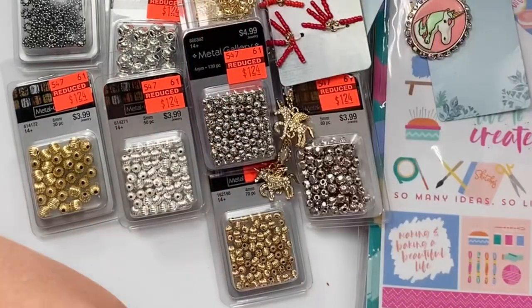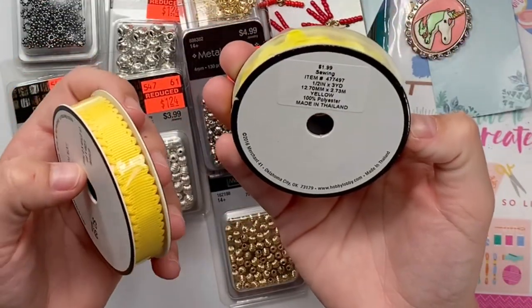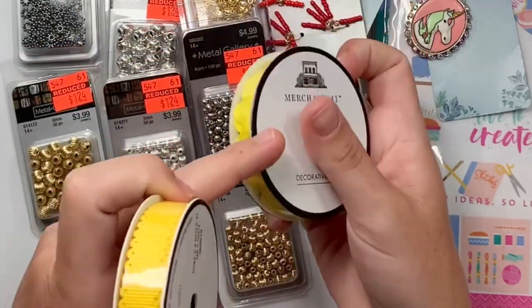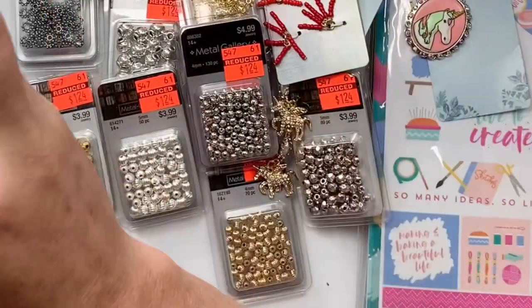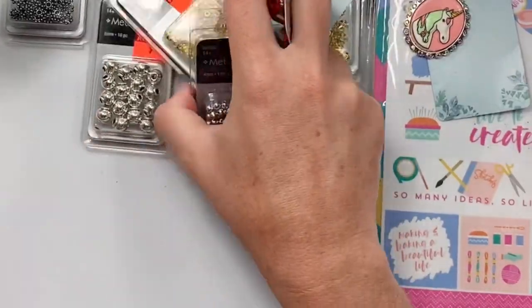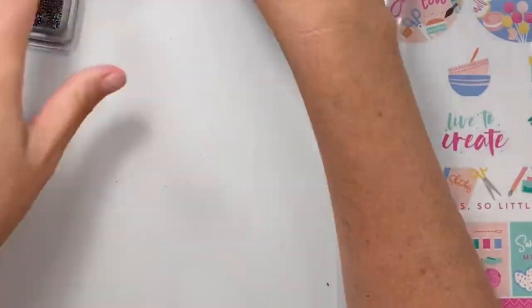And then the trim — it wasn't on sale, but I wanted yellow in my stash. Like this rick rack and then just a tinier scalloped version, because I'm loving all the yellows. So that is everything from Hobby Lobby.